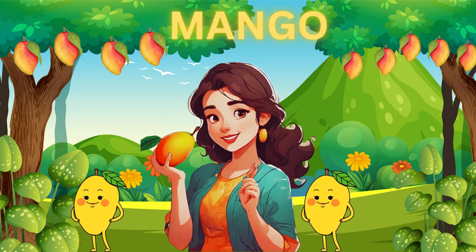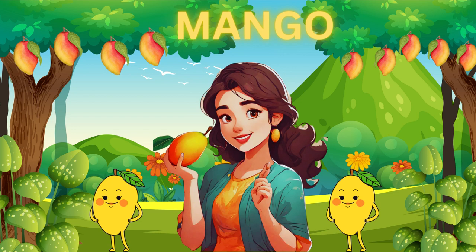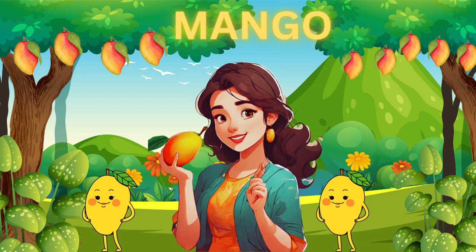Next, we have the golden mango. It's sweet and tropical, like a vacation for your taste buds. You can peel it and eat the juicy flesh or turn it into a refreshing smoothie.